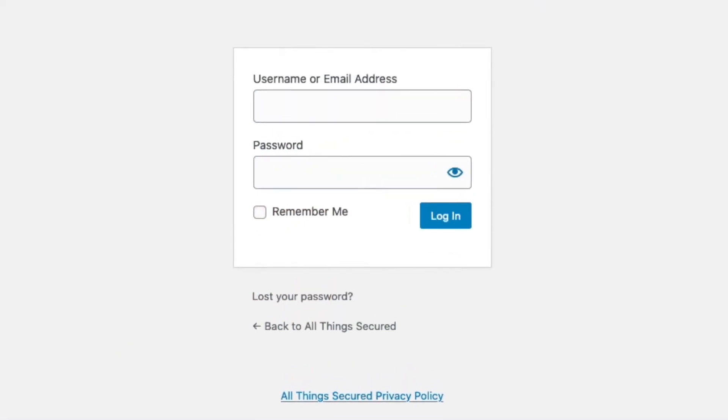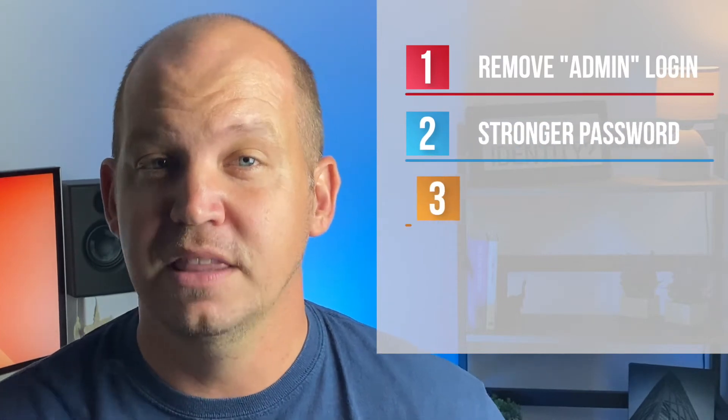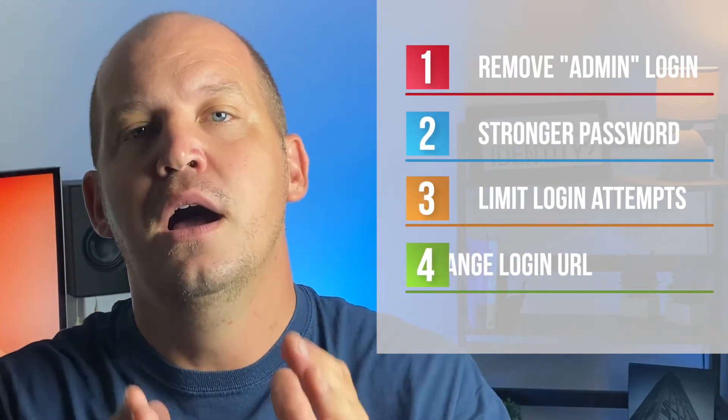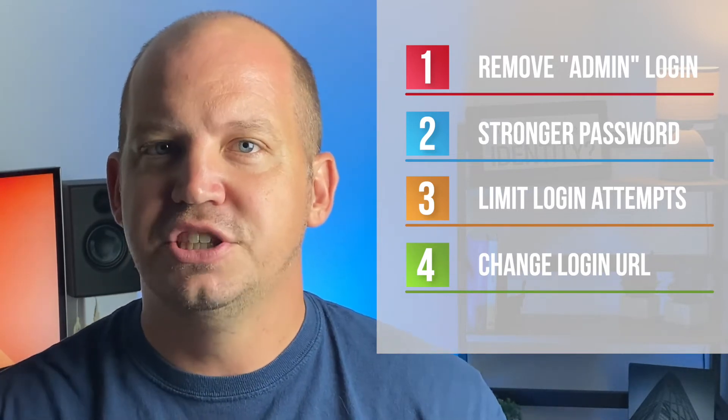Now, before we get too deep in the weeds, let's start with the most hackable part of any website: the login page. In my opinion, there are four things you need to do to lock up this part of your website: remove admin as a login option, create a stronger login password, limit login attempts, and most importantly, move your login page to a custom URL.